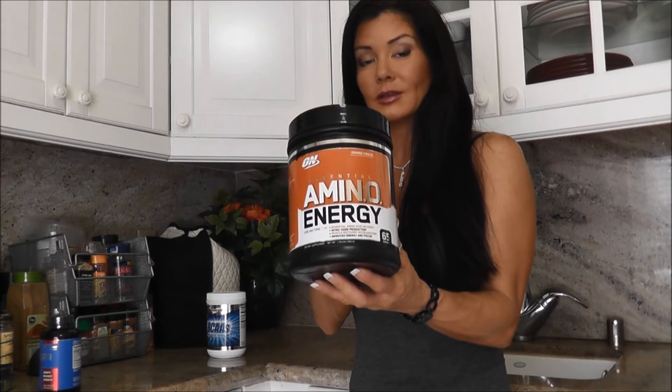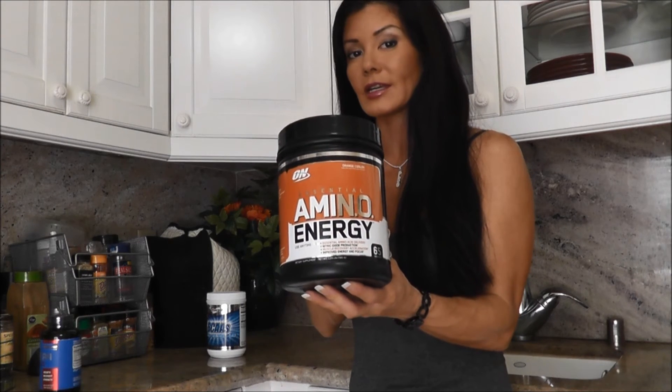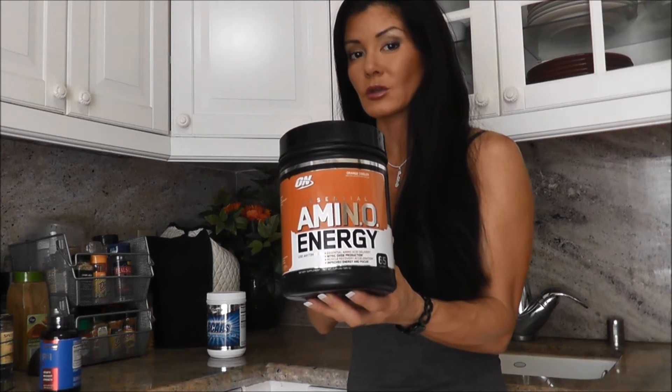We have Optimum Nutrition Essential Amino Energy. What I love about this product is that it has caffeine in it so you get that extra boost of energy. This is my go-to. I just like a little bit of extra caffeine.